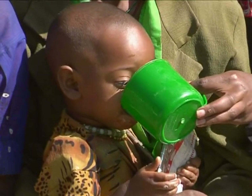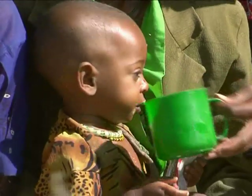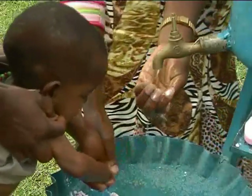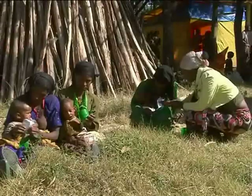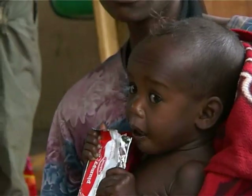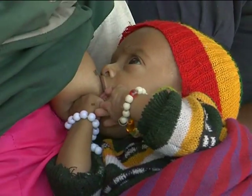Always offer plenty of clean water to drink while eating ready-to-use therapeutic foods. Caretakers should use soap and water to wash their hands before feeding. Keep food clean and covered. Sick children get cold quickly, so always keep the child covered and warm.